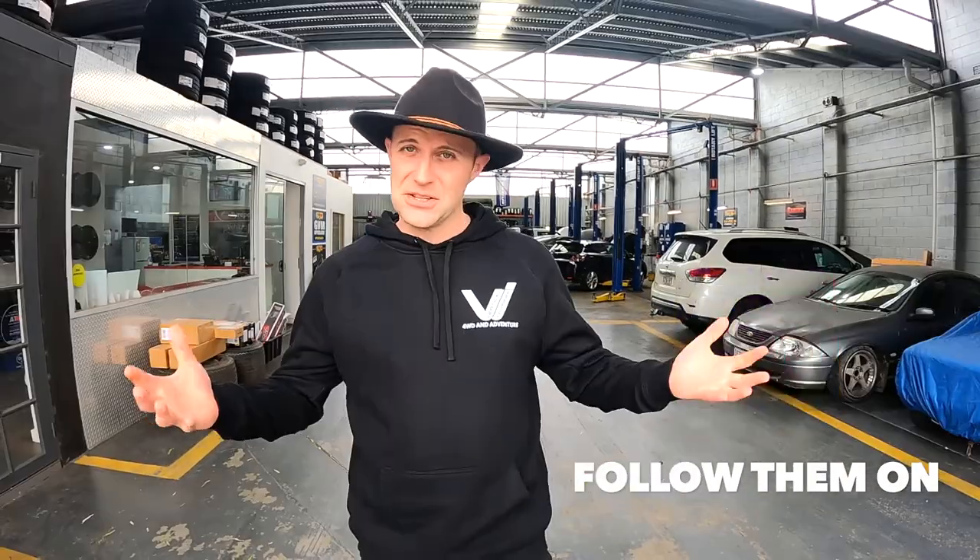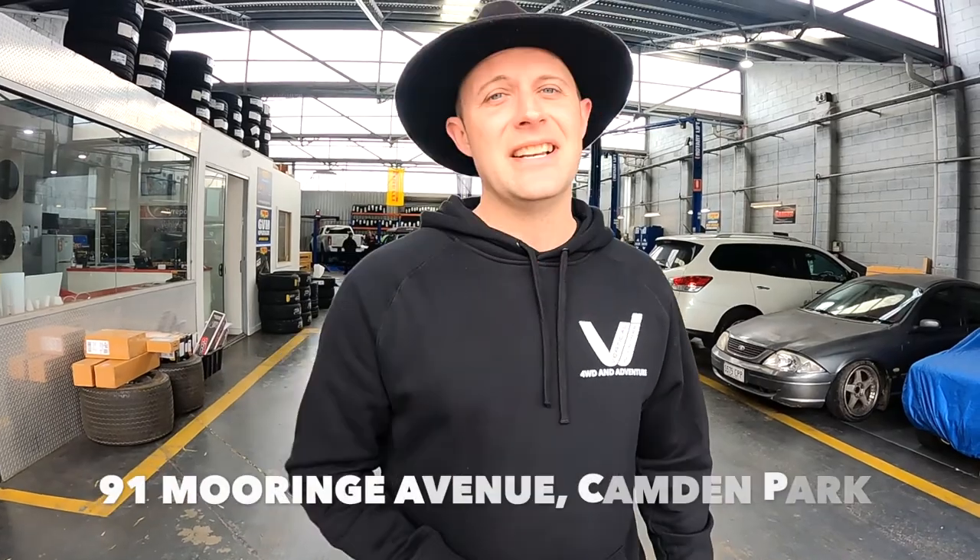Well that's it guys. Tyre Power Plimpton has definitely looked after us. The D-Max is looking like a tough truck. Not just tyres guys, it's not just wheel alignment, it's all four drives covered. Get down to Tyre Power Plimpton today — they'll definitely look after you.